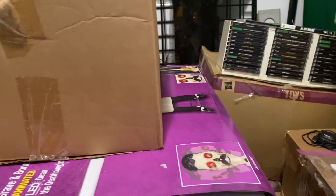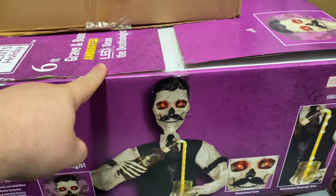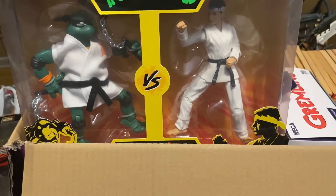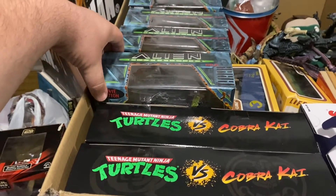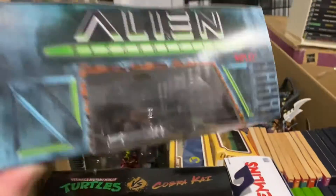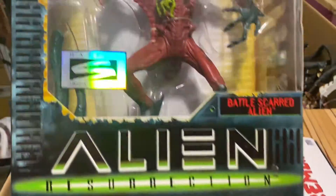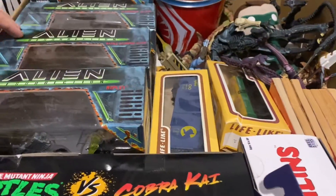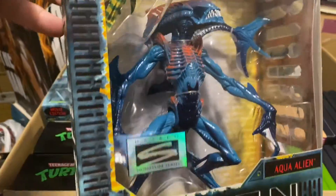Here's the second part of the collection — these two big boxes. We have the Turtles Cobra Kai 2-packs: Michelangelo and Daniel LaRusso, and Donatello and Johnny Lawrence. We have some Kenner Alien Resurrection Hasbro Signature Series figures: the Ripley, the Battle Scarred Alien — I personally really like that one, I think it's a really well-done figure — and the Warrior Alien. We also have the Aqua Alien, another figure I really like; love the choice of colors, the glossy paint, the kind of red and blue. It really pops.